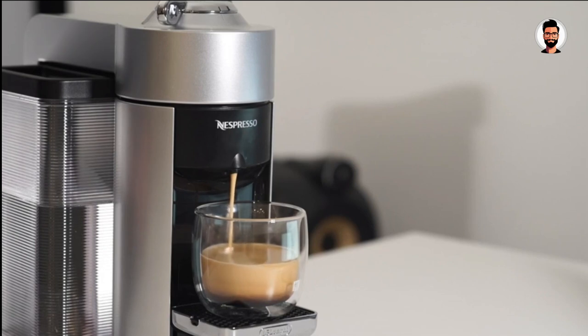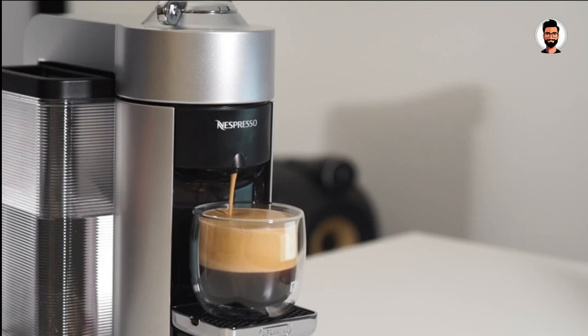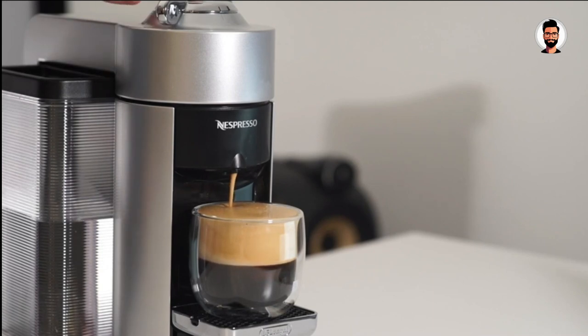The Virtuo Plus offers a variety of capsule sizes, catering to your coffee preferences. It can brew espresso, double espresso, Gran Lungo, and regular coffee. There's no need for multiple machines or complicated adjustments — simply insert the desired capsule, and the machine takes care of the rest. With the Virtuo Plus, you can craft your perfect cup of coffee with a single touch. Say goodbye to the time-consuming grind, tamp, and measure process. Nespresso handles it all.